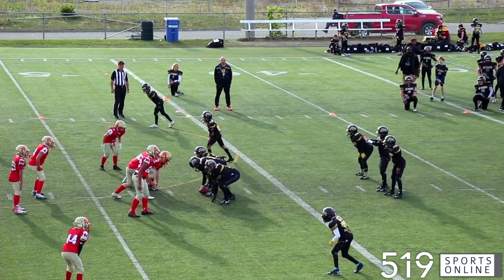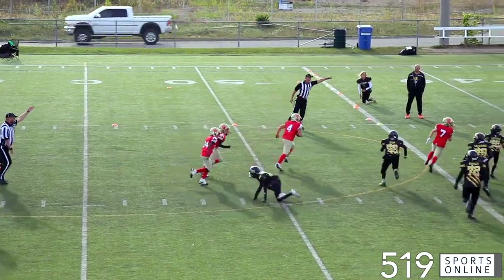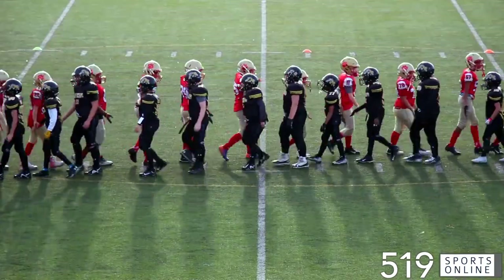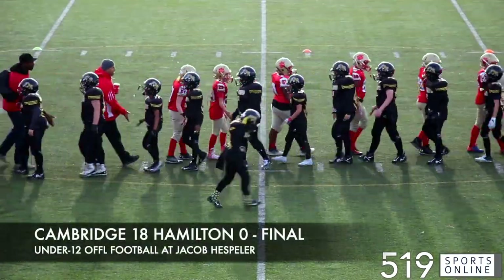Then later in the quarter it's the Ticats with one last chance to get something started. They would throw the ball but look out — it's Jacob De Silva picking it off. A huge day for the Cambridge Lions defense as they hold the Hamilton Ticats to zero and win this one by a final score of 18-0.